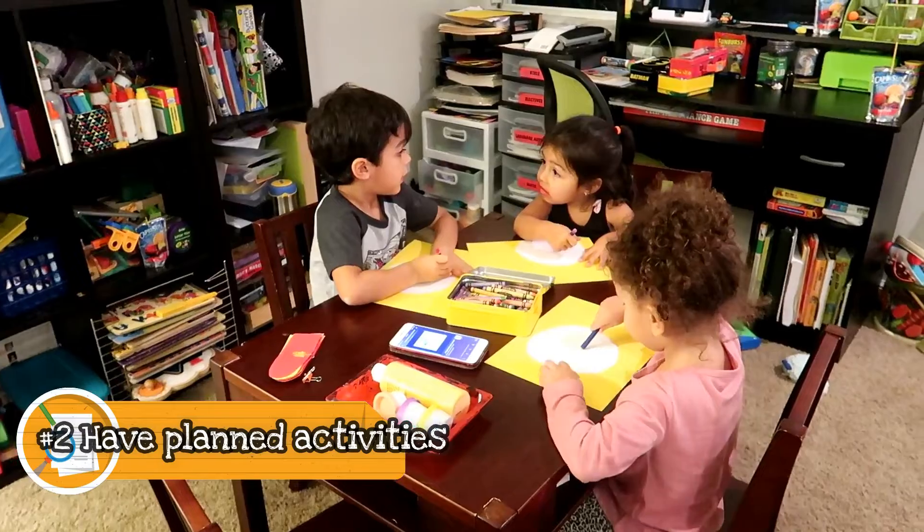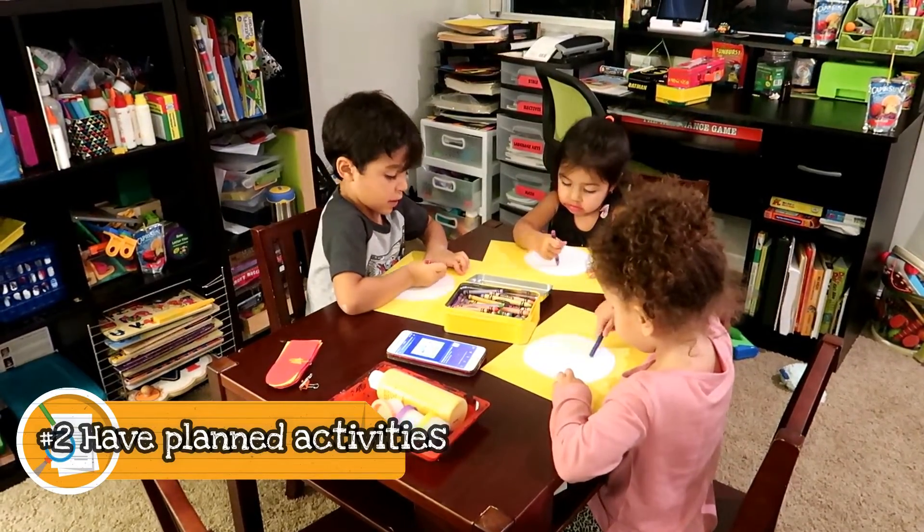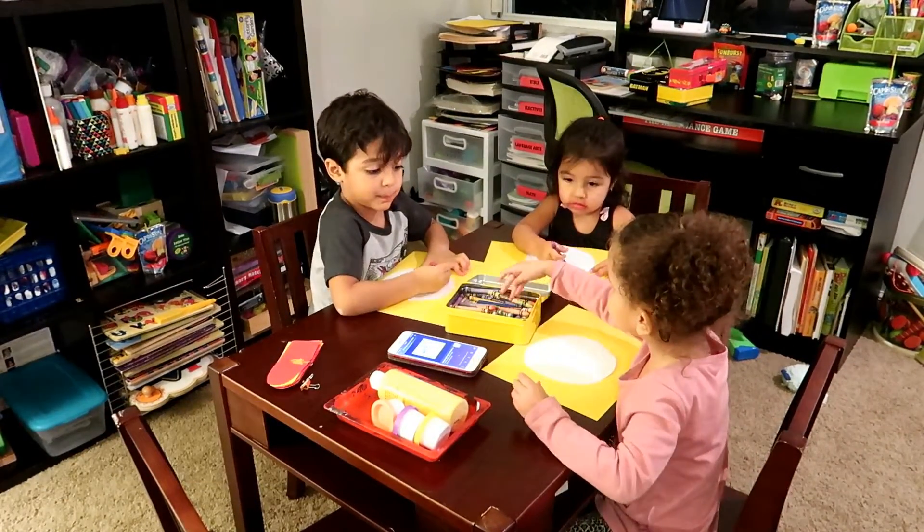Step two: consider having activities available for the children so that they are not fighting over toys — maybe a craft or a game that they can all do together as a team.